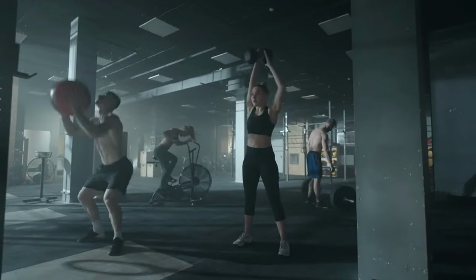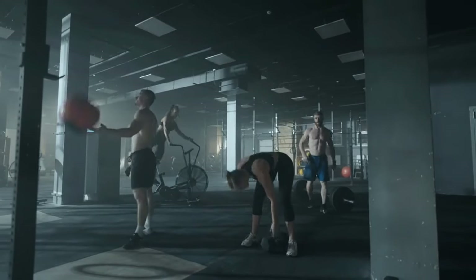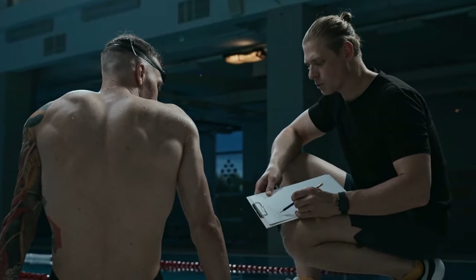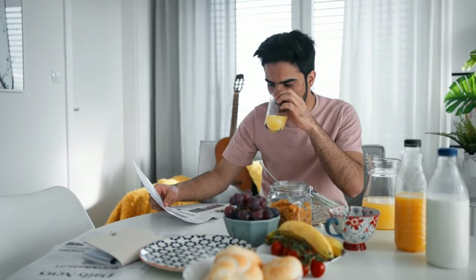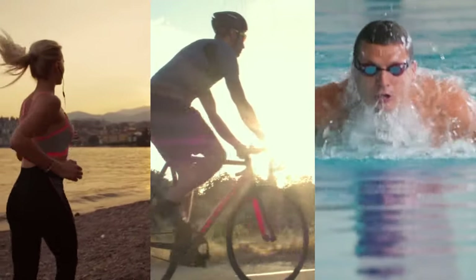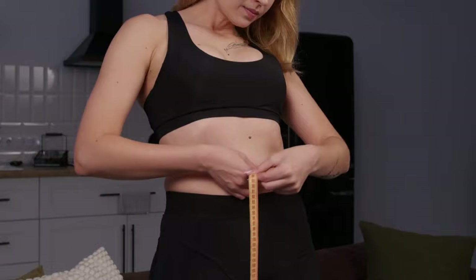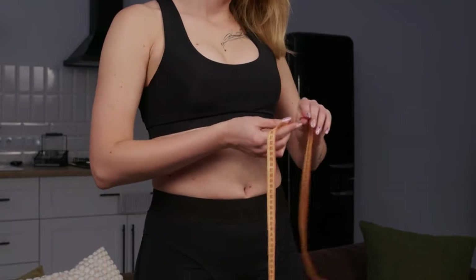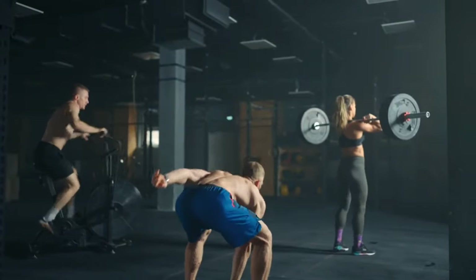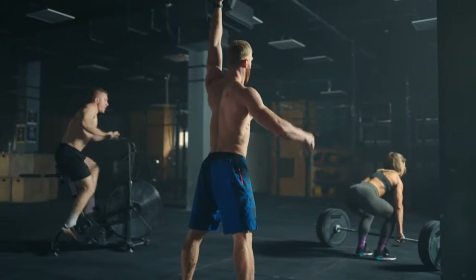While these three exercises form the core of your chest workout routine, it's essential to complement them with a comprehensive fitness plan that includes cardiovascular exercises, a balanced diet, and adequate rest. Cardiovascular exercises such as running, cycling, or swimming help burn overall body fat, which is crucial for reducing the fat around the chest area. Aim for at least 150 minutes of moderate-intensity cardio each week combined with your strength training exercises.